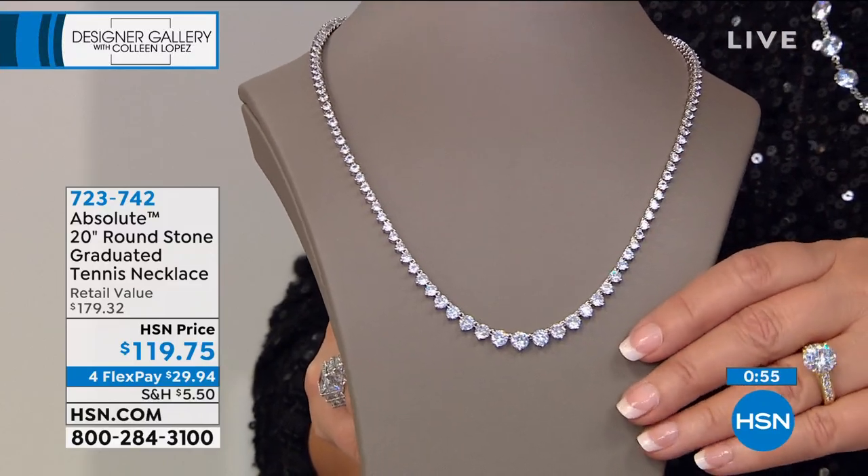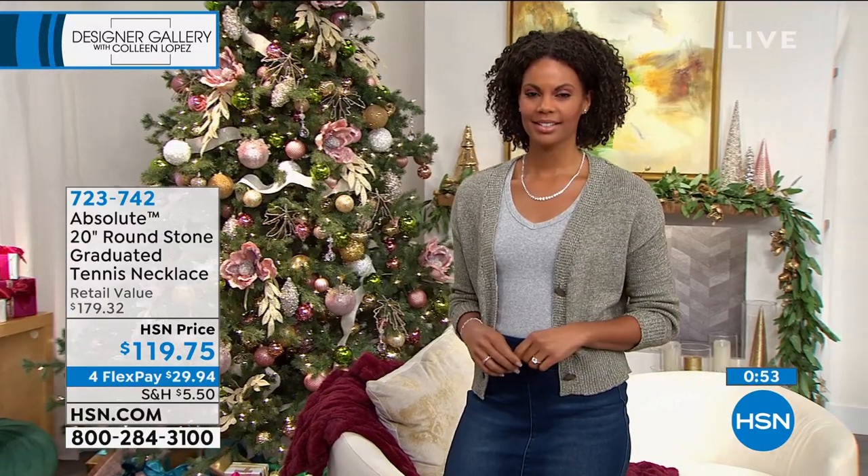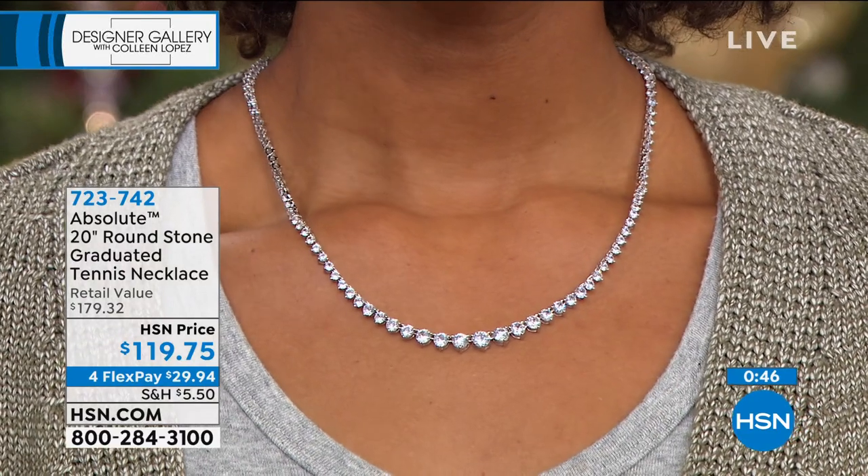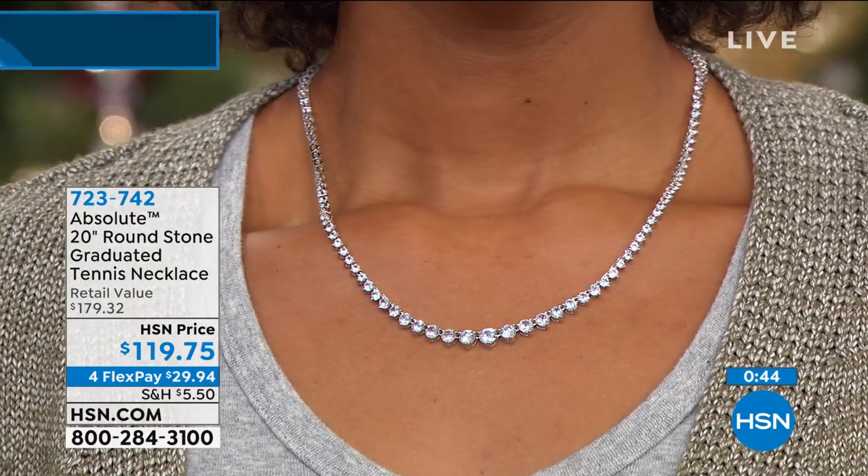There's a lot of workmanship, a lot of silver, a lot of rhodium that goes into this. We're talking an extraordinary looking necklace. It looks like a million bucks. You're going to feel like a million bucks when you put it on.